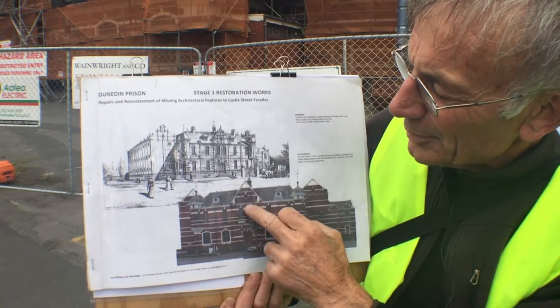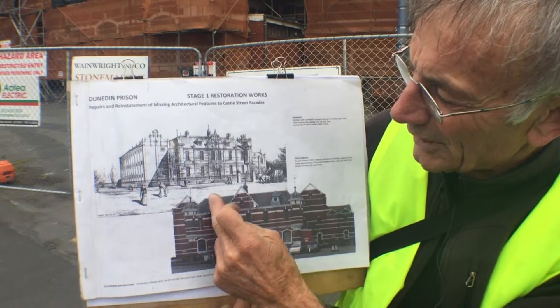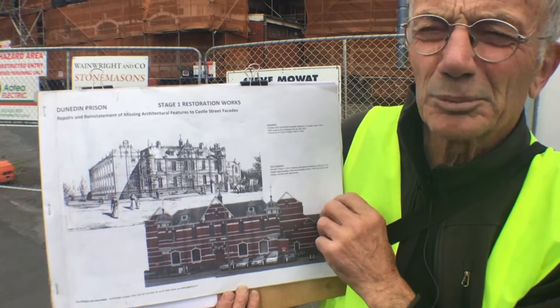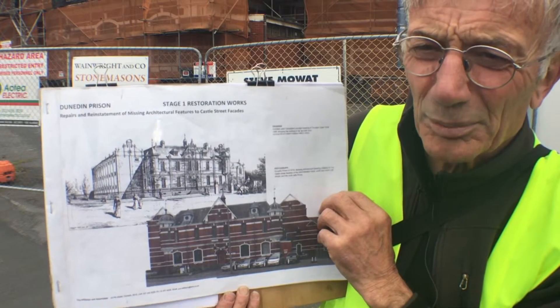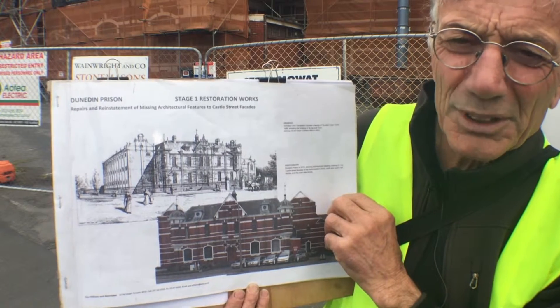And in the central gable here, which is part of the admin block — this is the admin block here. So this is really stage one of what probably will be quite a big project to bring this building back into a new civic use for the community.